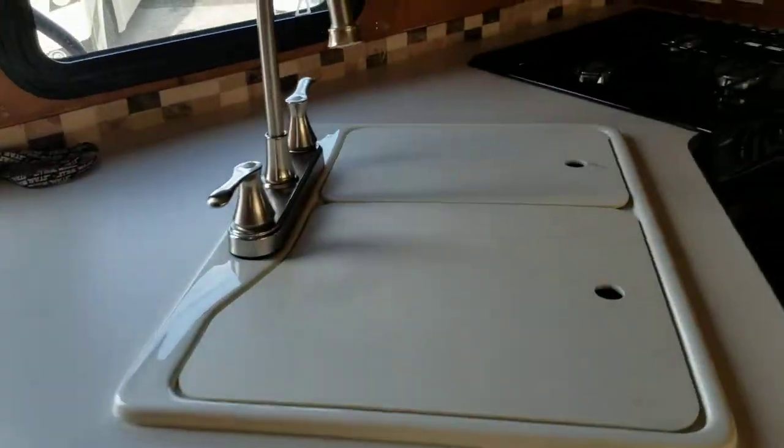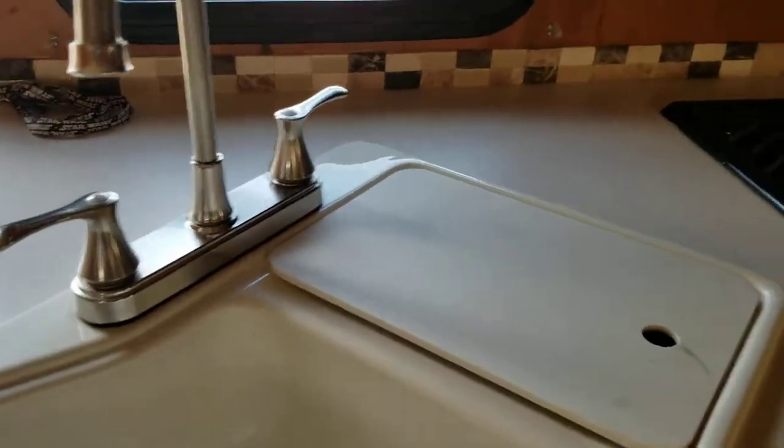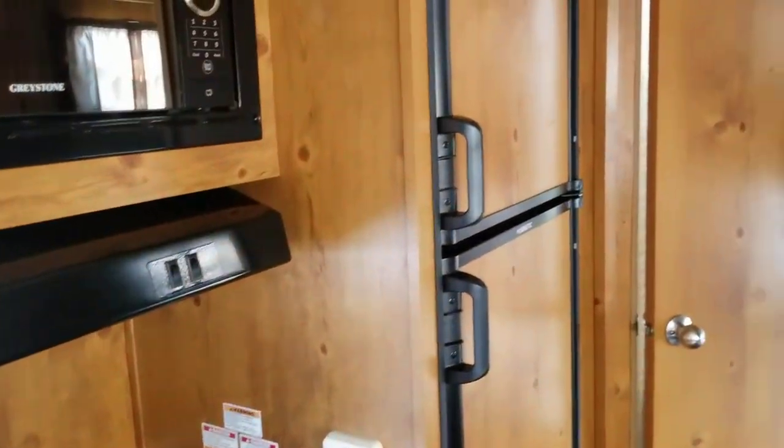You have double sinks with cutting boards, which is very nice, a three-burner stove, and your refrigerator and freezer.